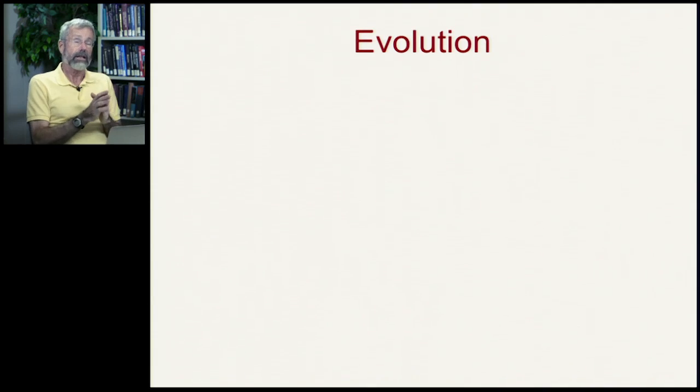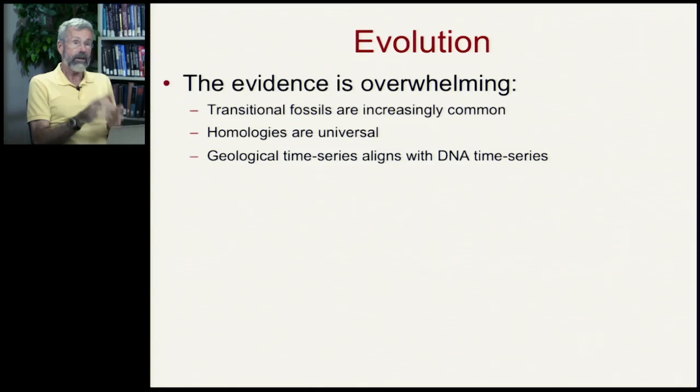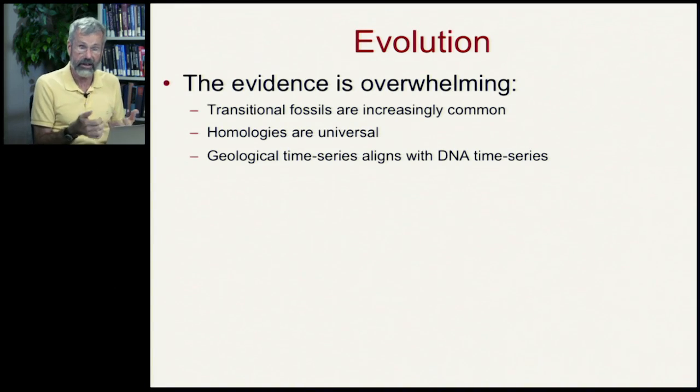So we look at evolution as a profoundly important organizing principle in all of biology. The evidence is overwhelming. More and more people are finding true transitional fossils, like that otter with the head of a seal,